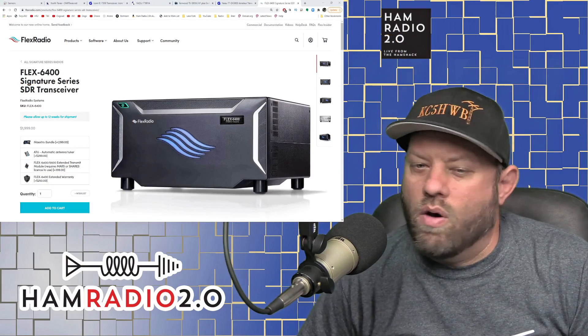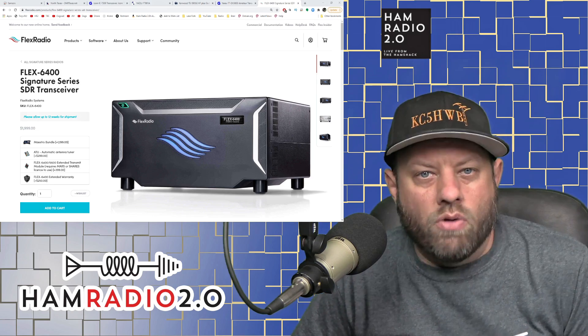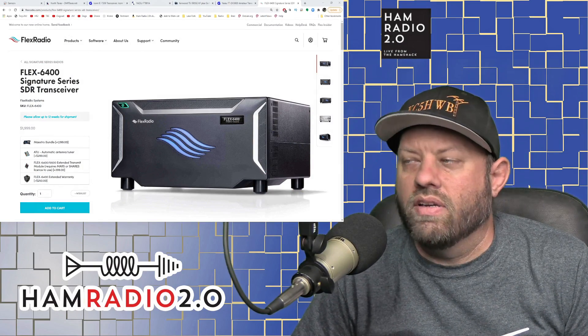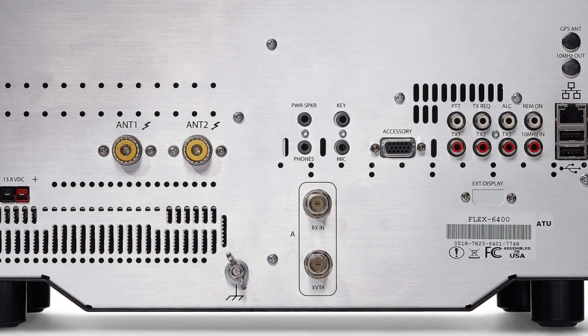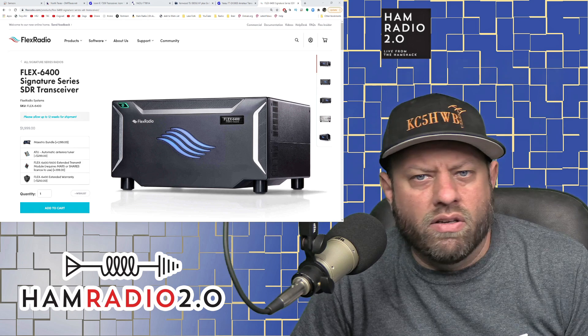The fifth and last radio I'm going to talk about today is really my favorite — this is the Flex Radio 6400. I own this radio myself; it's my main go-to radio at the time of this recording. It is a full SDR radio with no screen, buttons, or knobs on the front. It has dual antenna ports so you can connect two different antennas, a third antenna port for a receive-only antenna, and a port on the back for a transverter.